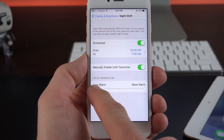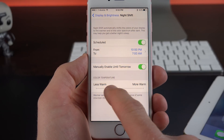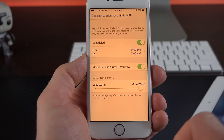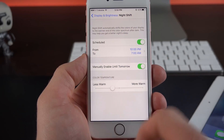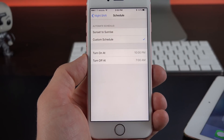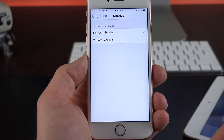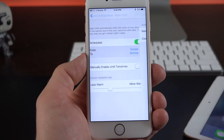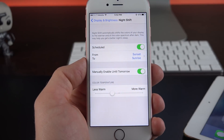This allows us to adjust the intensity — we can do less warm all the way to more warm, which is a very orange color. You do get a warning that tells us some features may be disrupted by this. You can schedule this to turn on at specific times of day, or set it to automatically kick in with sunset and sunrise. The phone determines this automatically based on your location. You can also manually enable this, so it will stay on until tomorrow morning, which would be about 7 a.m.